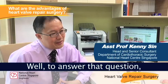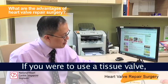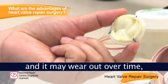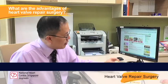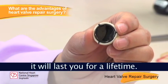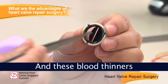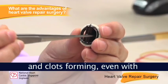To answer the question of why we prefer repair over replacement — if you use a tissue valve, it works well but has a limited lifespan and may wear out over time, sometimes as early as five to ten years. If you use a mechanical valve, it lasts a lifetime and doesn't wear out; however, you will have to take very strong blood thinners to prevent blood from clotting on the valve, and these blood thinners carry a risk of bleeding and clots forming even with the best control.